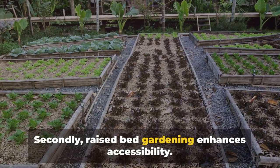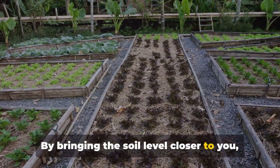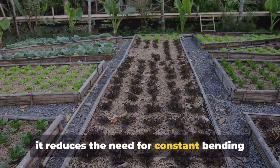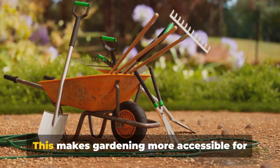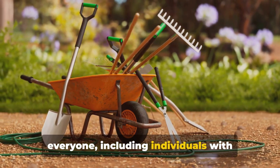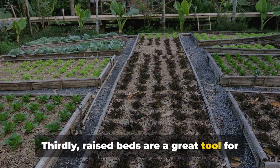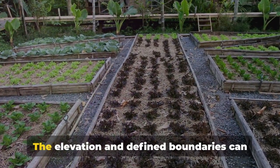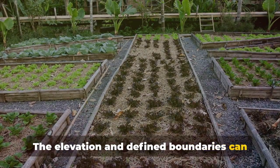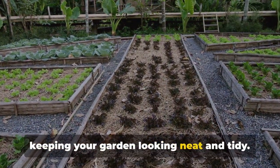Secondly, raised bed gardening enhances accessibility. By bringing the soil level closer to you, it reduces the need for constant bending and kneeling, making gardening more accessible for everyone, including individuals with mobility issues. Thirdly, raised beds are a great tool for pest and weed control. The elevation and defined boundaries can deter pests and minimize weed growth, keeping your garden looking neat and tidy.